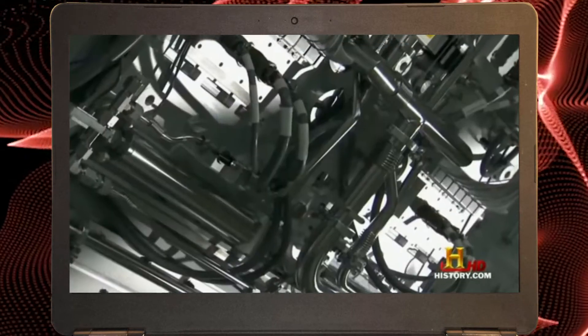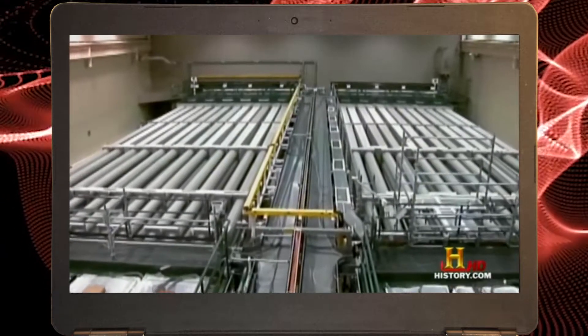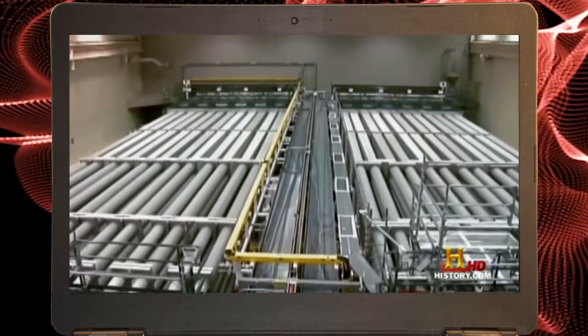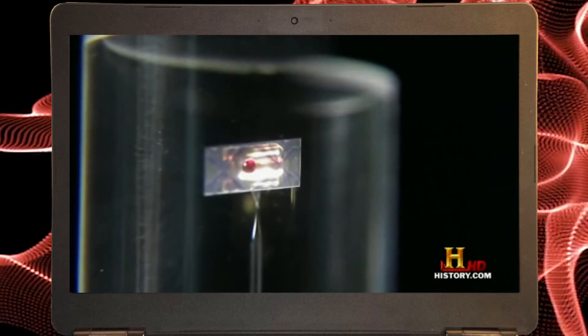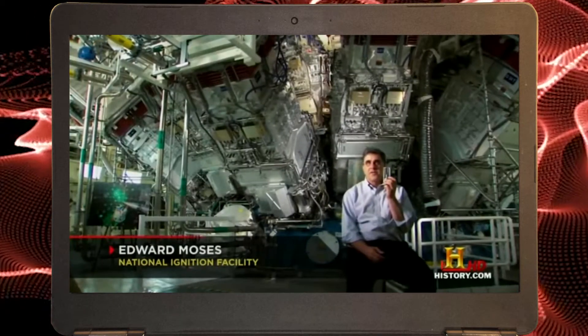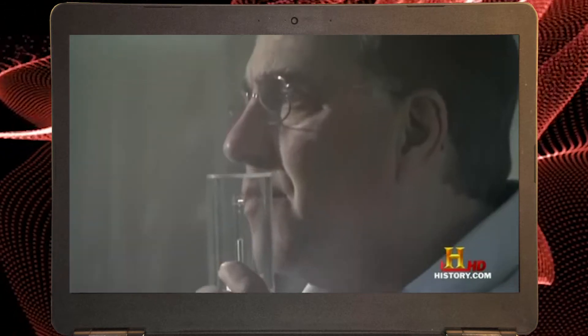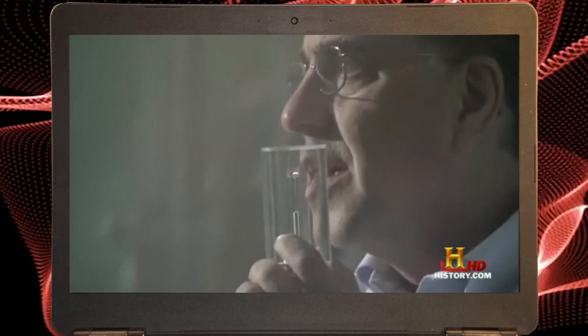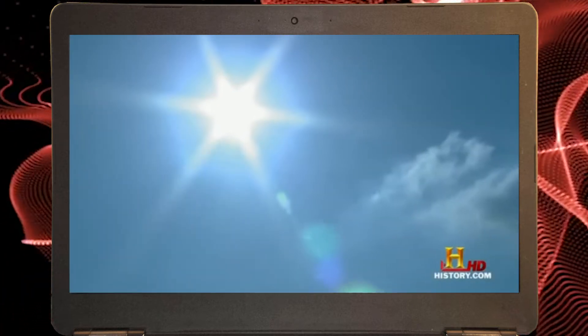How do they create a laser with such devastating force? By assembling an array of 192 lasers and aiming them at a single hydrogen pellet the size of a BB. What we can do is focus this very high energy into a very small spot for a very short time. And when that happens, we get conditions very much like inside our sun.